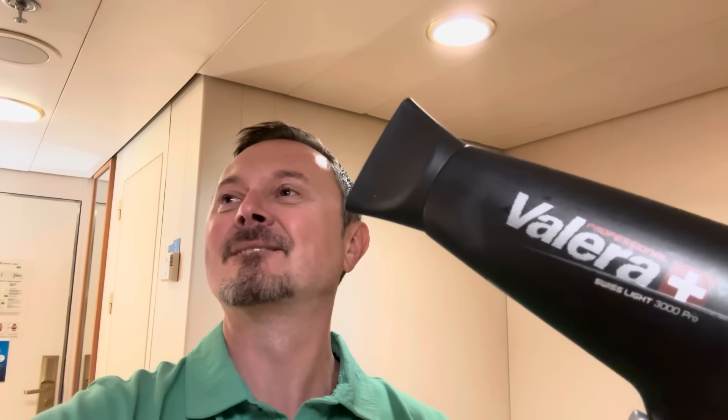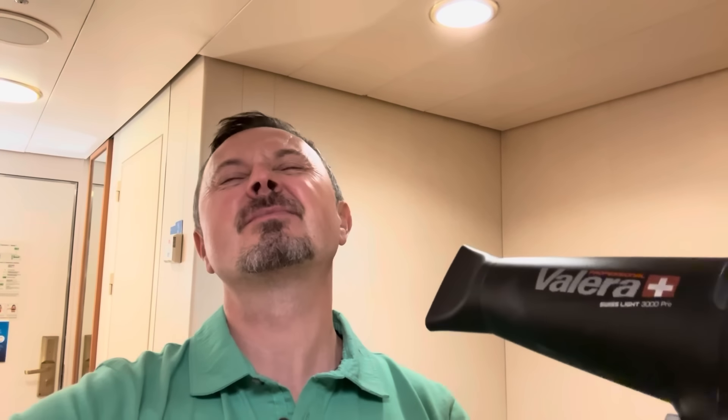We also have four drawers down here. Now, what's next? I'm going to call her Valerie — the hairdryer! Two speed settings: speed one, speed two. Three heat settings — I'm going straight in for the hottest. As always, let's hope I don't need airlifting off the ship to A&E!